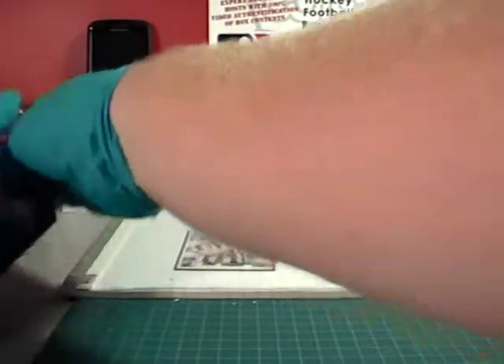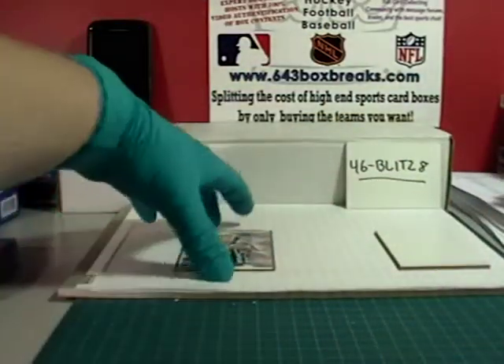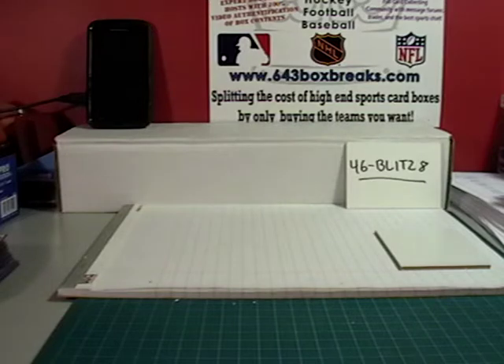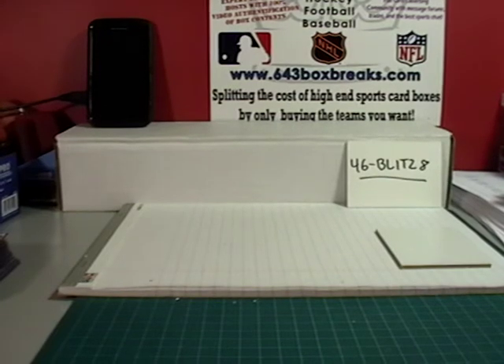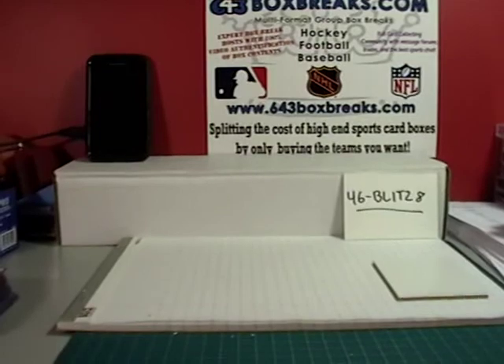Alright, so that is the conclusion of my triple Artifacts break, random team break. I hope you enjoyed it — I enjoyed doing it. I love Artifacts. It is a nice little taste of what Artifacts are all about, with the lead-in for this week's release of the newest version of the 13/14 Artifacts. I thank you all for your support of 643boxbreaks.com. Good luck to you all in the future breaks, and have a good night. Bye bye now.